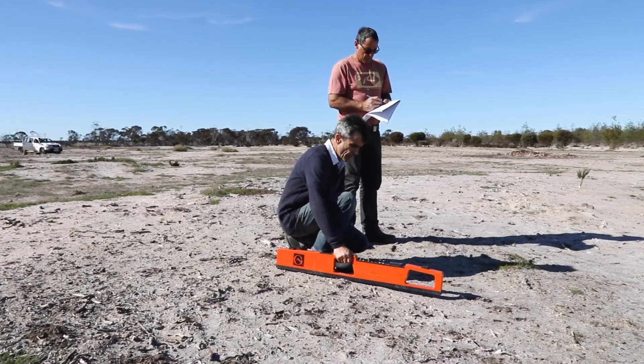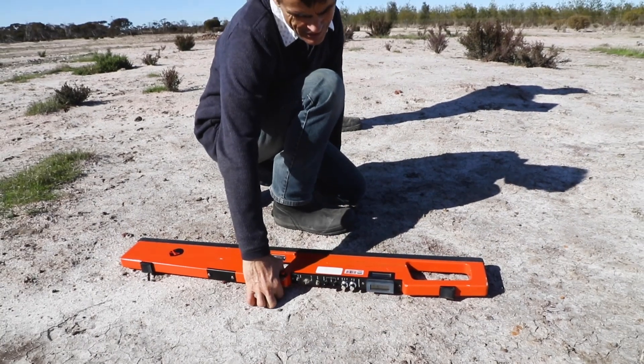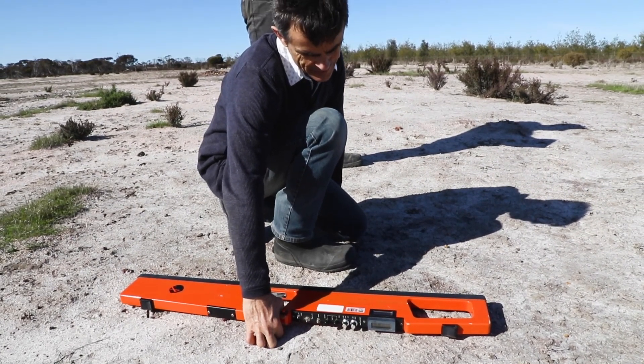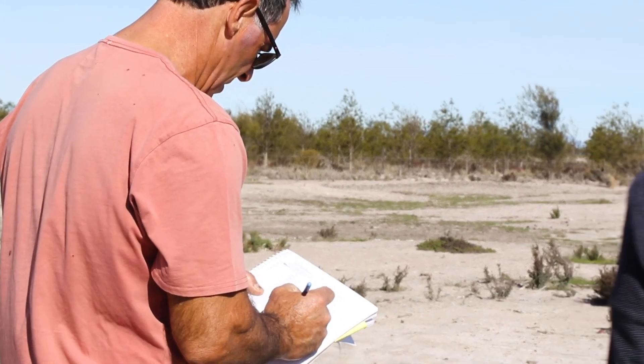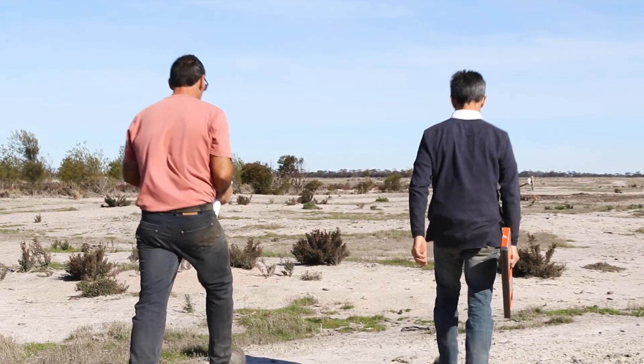With the EM machine that we've been using with the Agriculture Department, there seems to be a very positive result — freshly grown tall wheatgrass appears to be reducing the levels of salt below the root zones.